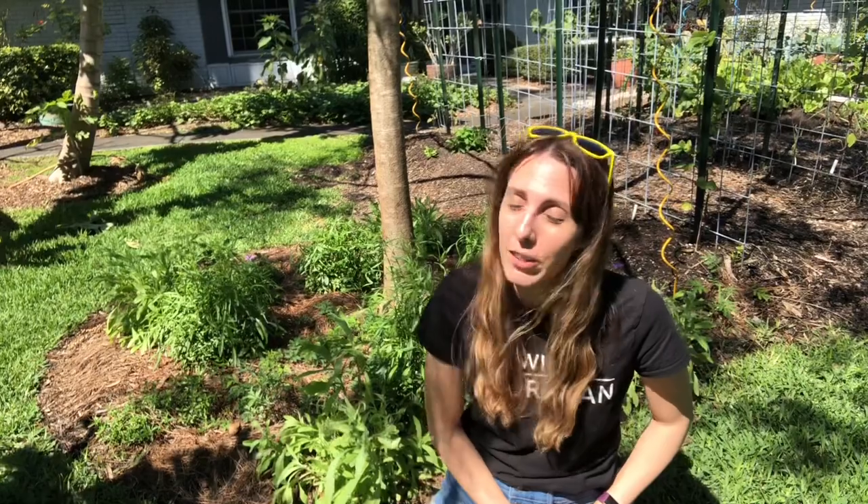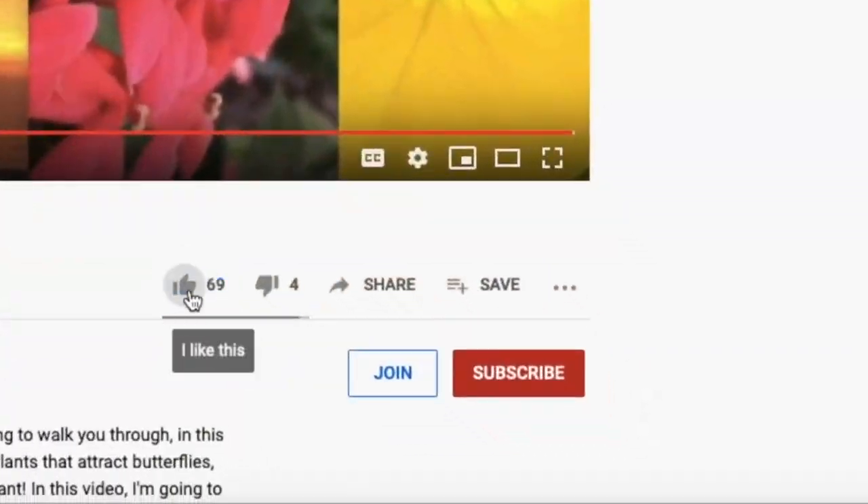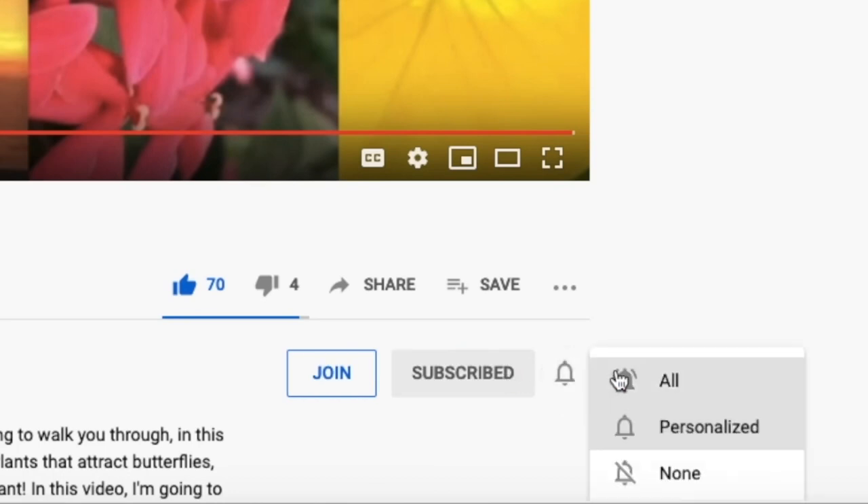So now you've got some butterfly garden plant ideas. If you need more ideas on host plants, how to make a butterfly garden, or the four mistakes to avoid when starting a butterfly garden, go ahead and like, subscribe, and ring that bell for notifications. New videos each week on Friday.